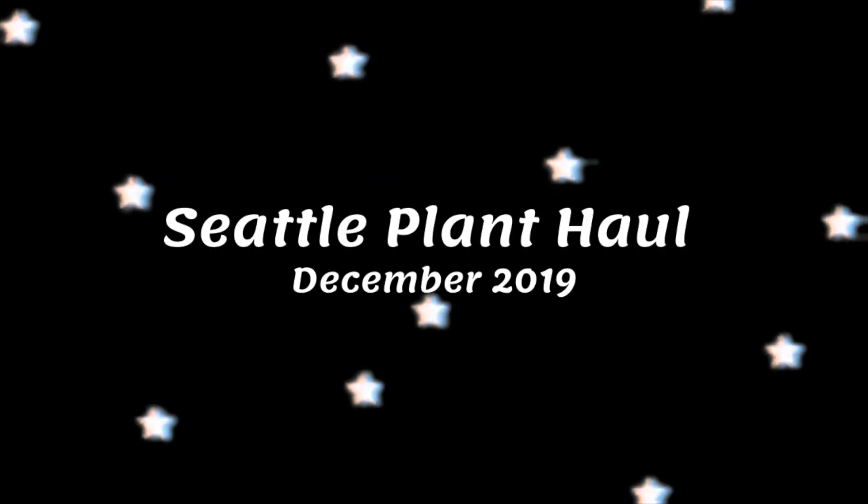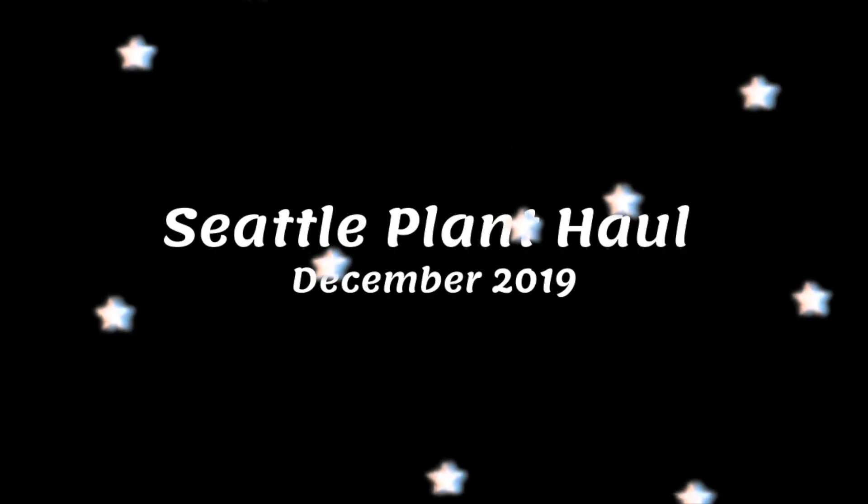Hey guys, what's up, it's Fern, welcome back to my channel. Thank you so much for joining me for another plant video. If you follow me on Instagram, you would know that I was recently in Seattle — we actually just got back last night. While I was there, I made the maybe not-so-wise decision to pick up some houseplants. I had a heck of a time at the border, but after two to three hours I eventually did make it through with all of my houseplant babies intact.